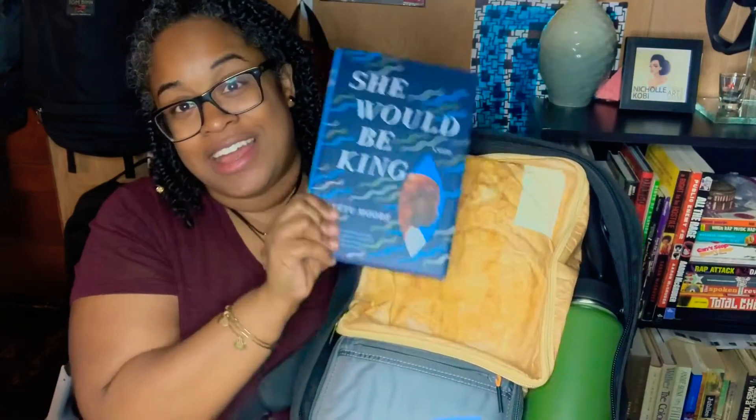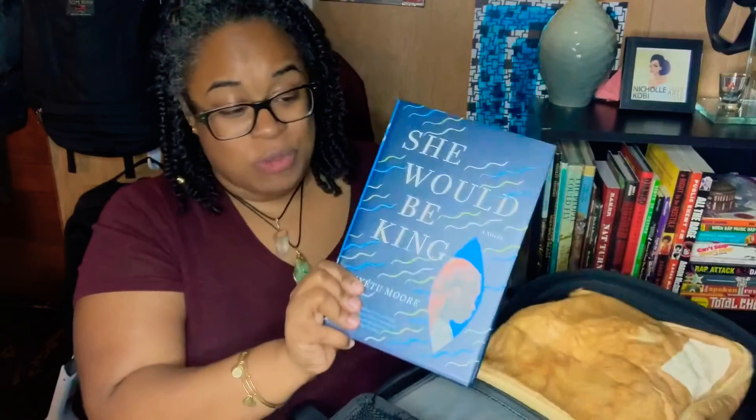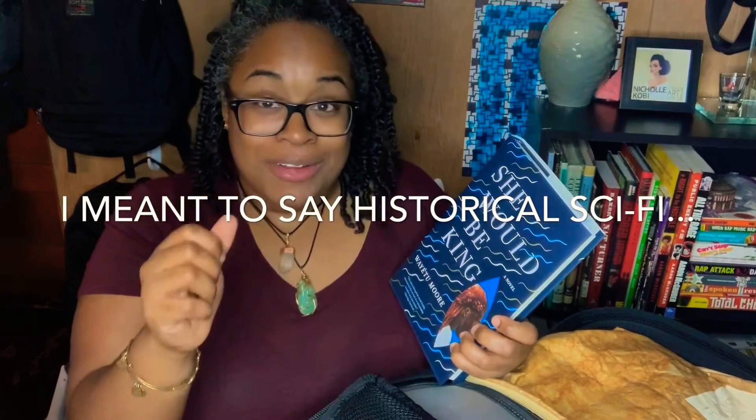Inside the main compartment, of course, I have a book. This is 'She Would Be King' — I probably destroyed the author's name, sorry. This is a book that takes place during the transatlantic slave trade. It is a fictional sci-fi book with three main characters: one who's in Africa, one who is enslaved in the colonial United States in the South, and the last who is enslaved in Jamaica. By the end of the book they all end up in continental Africa — they all have superpowers. I really recommend this book and will leave a link to the Goodreads page in the description.